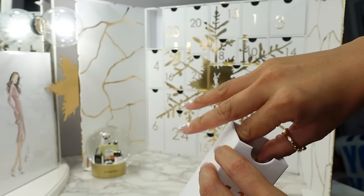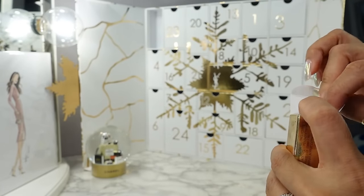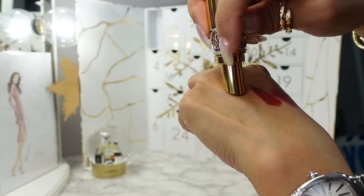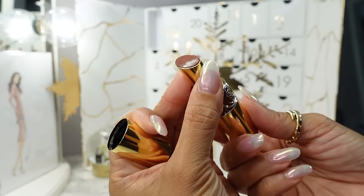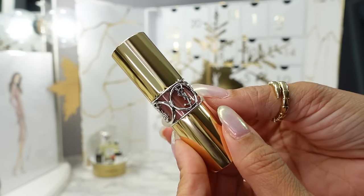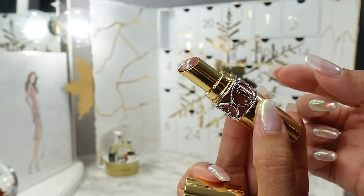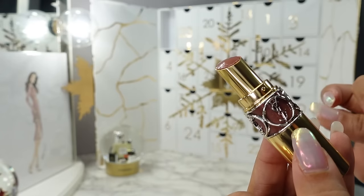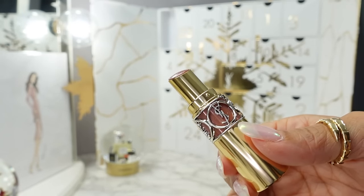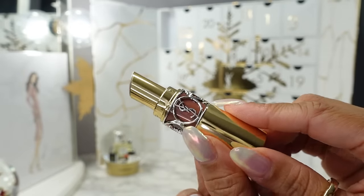Day eleven — my favorite: a full-size Rouge Volupté Shine Oil-in-Stick in the shade 121 Beige Satin. My absolute favorite and most used YSL product for sure. I hope they never change the formula or the package. It's like a tinted lip balm — very nude but you can see the pigment once you put it on. The formula is so hydrating and glossy. And my favorite part: this YSL logo ring around the silver band — once you're done, pop off the bottom and you can remove this ring and wear it as costume jewelry. It's so cool — you basically get a piece of costume jewelry for the price of this lipstick.